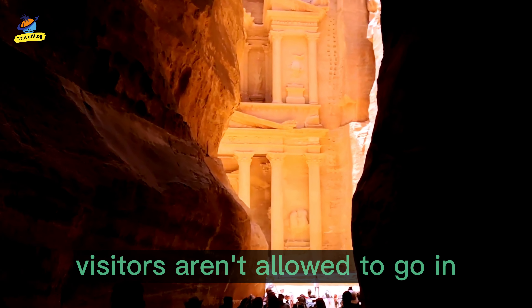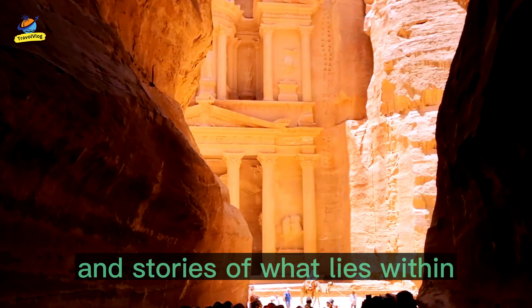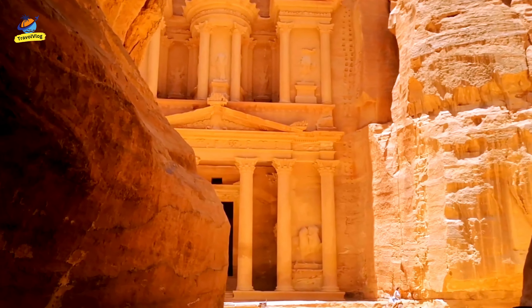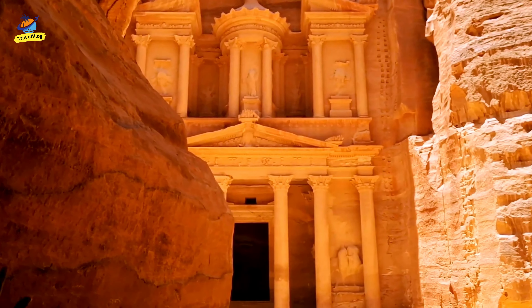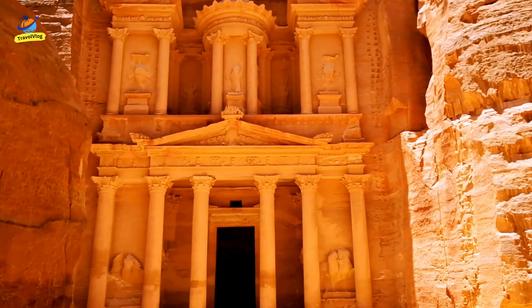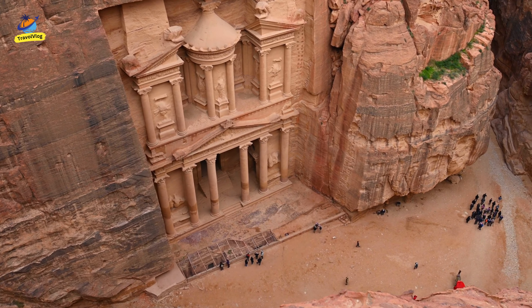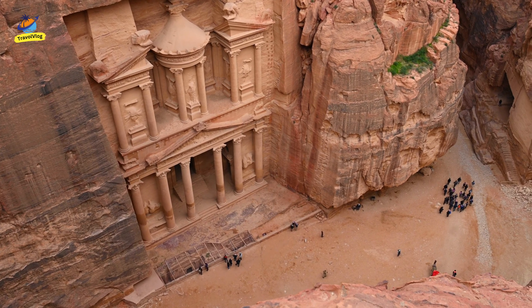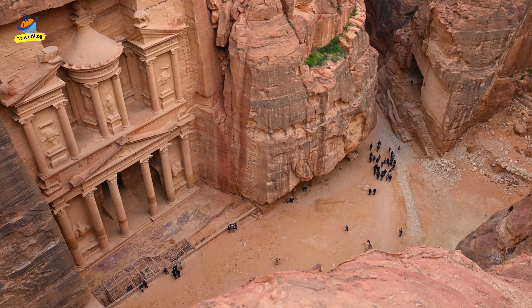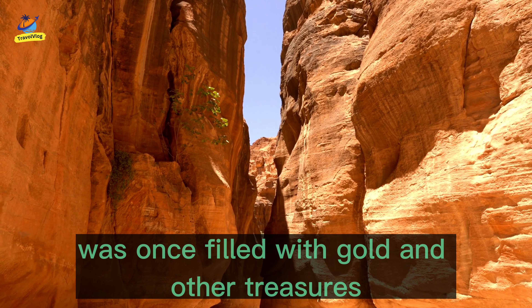Unfortunately, visitors aren't allowed to go in, but we can still marvel at the photos and stories of what lies within. Legend has it that the temple's treasury was once filled with gold and other treasures.